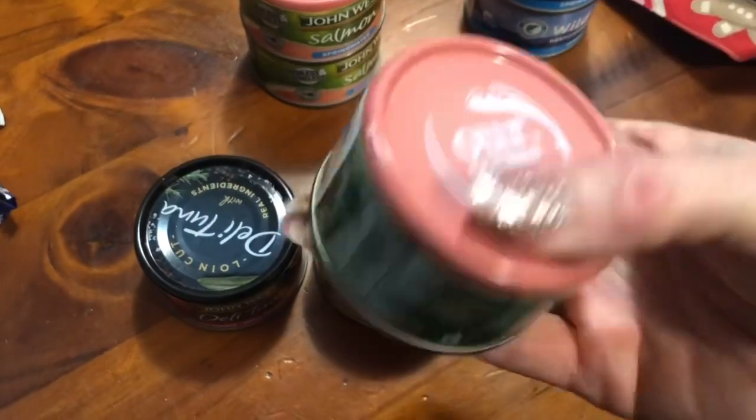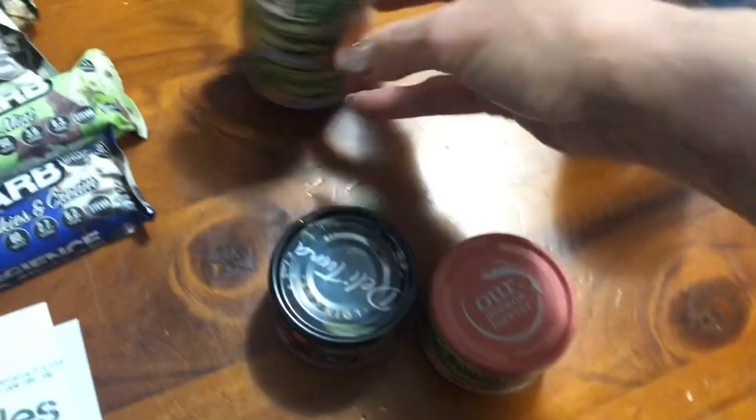And I just got a couple of just the salmon in spring water. I don't know what they are going to be like. We like salmon so they should be not too bad.